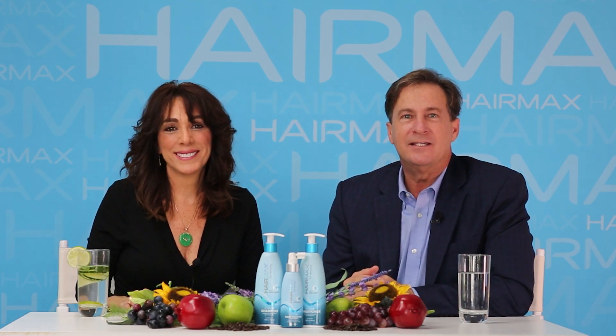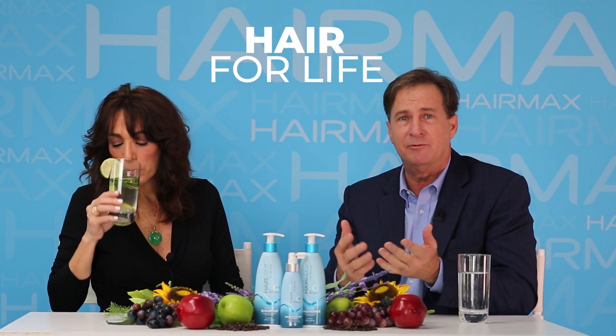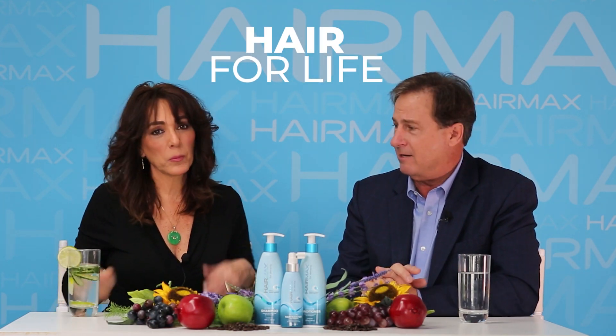Hi everybody and welcome to today's episode of HairMax: The Science of Hair Growth. I'm Randy and this is Fran. The title of today's episode is 'Hair for Life' — what we want you to do is have the most beautiful hair you can and keep it for life.